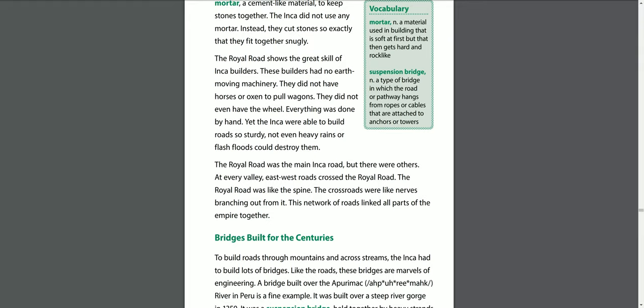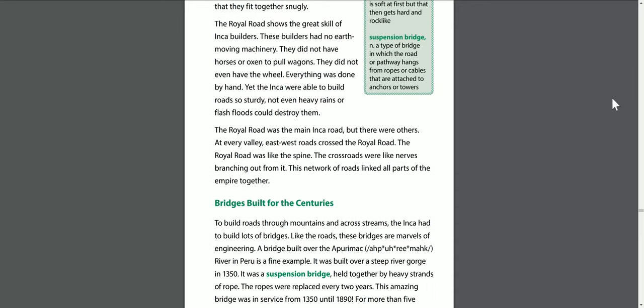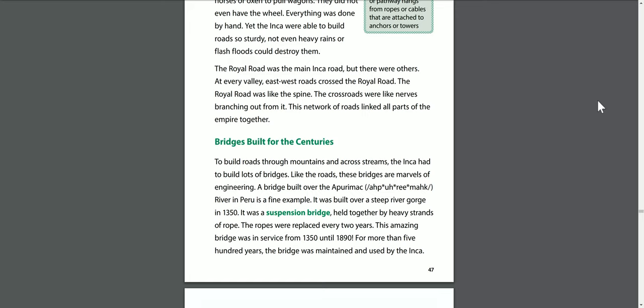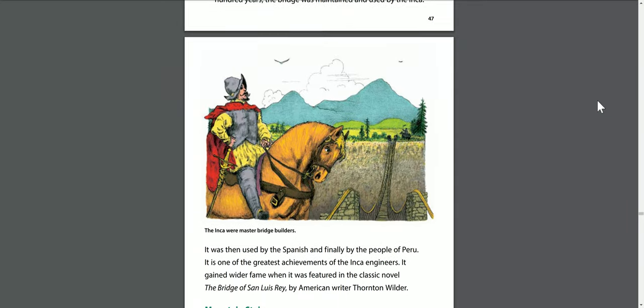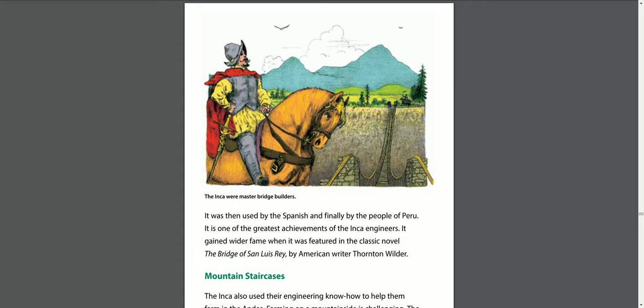Bridges built for the centuries. To build roads through mountains and across streams, the Inca had to build lots of bridges. Like the roads, these bridges are marvels of engineering. A bridge built over the Aparimac River in Peru is a fine example. It was built over a steep river gorge in 1350 — a suspension bridge held together by heavy strands of rope. The ropes were replaced every two years. This amazing bridge was in service from 1350 until 1890, maintained and used by the Inca for more than 500 years, then by the Spanish, and finally by the people of Peru.